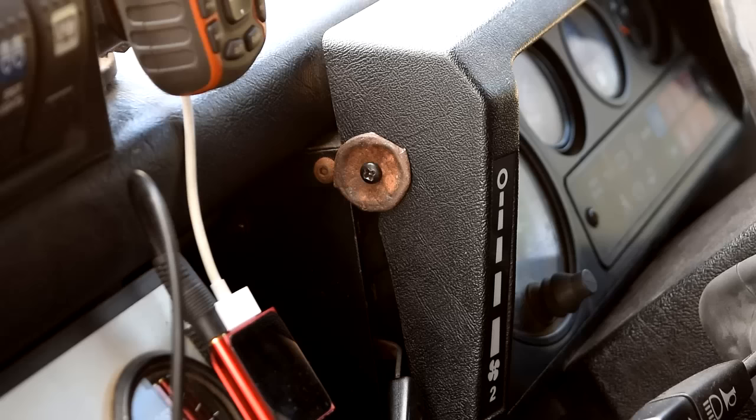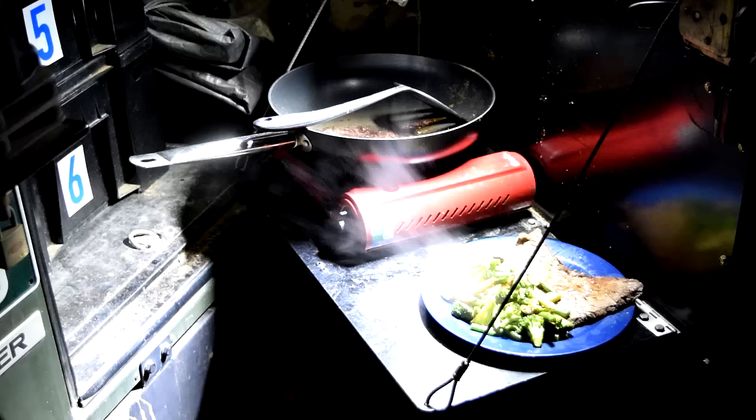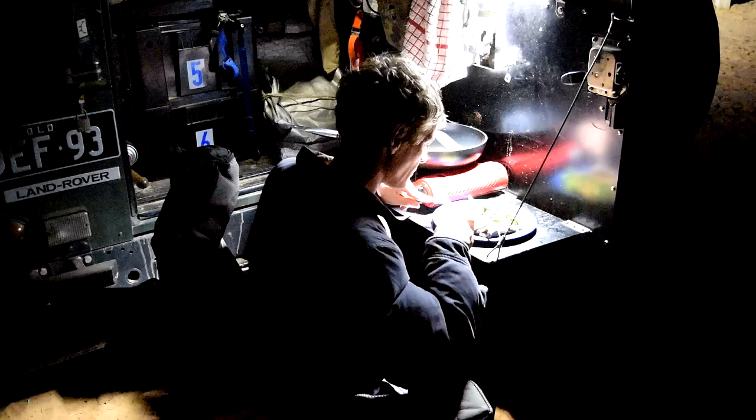There we go - a quick washer in the bush. Tight as and ain't going nowhere. Night time offers relief from the flies - the best time to knock up a simple meal. Steak and veggies.